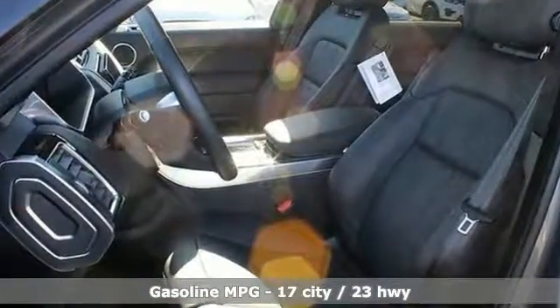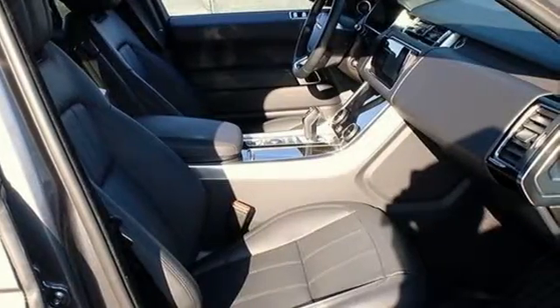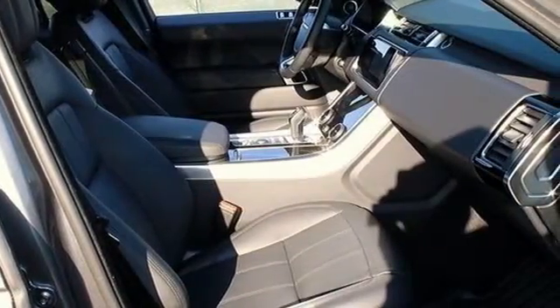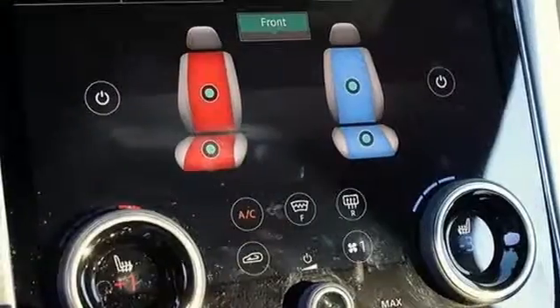Integrated navigation system with voice activation. Power tilt down heated mirrors. Dual zone climate control. Rear parking sensors. Doors and push button start proximity key.